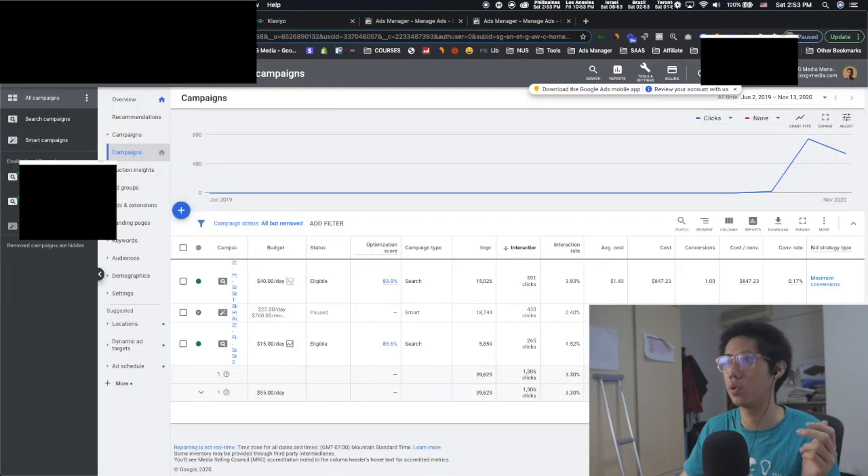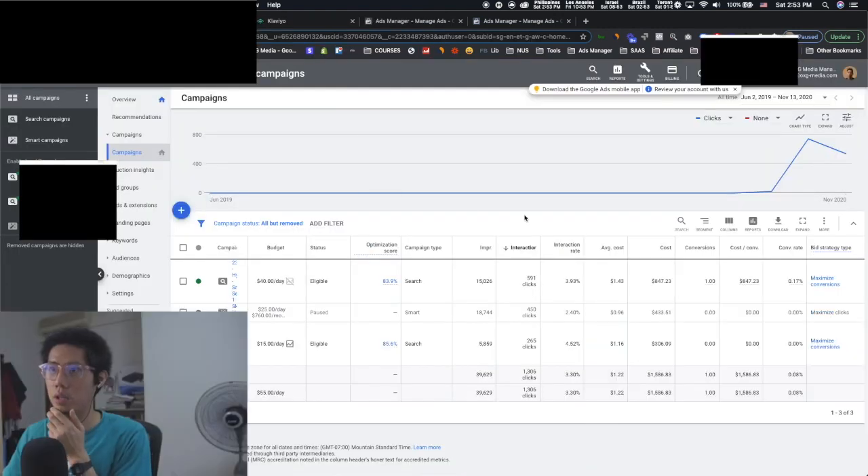This is the Google account. We're doing Google search — literally just search campaigns. It's not doing great at the moment because most of the traffic comes from Facebook first and we're trying to diversify the traffic source. We're still trying to tweak and optimize. Not really great honestly, but you can see it spent over $1,005 here.